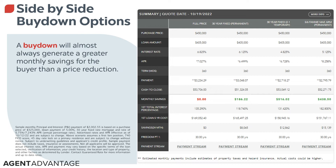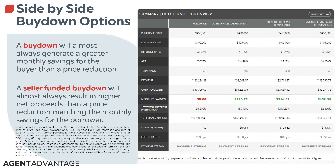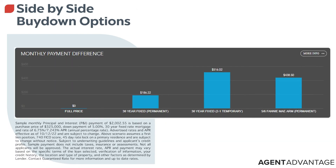A buy-down is almost always going to generate more savings for the buyer than a price reduction in every situation. A seller-funded buy-down will result in almost always a higher net proceed for that seller. We have to talk about specifics — property types, program types, every buyer is different — but almost always the seller is going to recoup more of their cost by making this concession than if they just lower the price. We all know we want to keep those prices where they are because of comps and making sure the market stays stable. In this scenario, the temporary buy-down clearly provides the most monthly savings in the short term; the longer a buyer remains in the loan, the savings will shift from the temporary to the permanent buy-down.